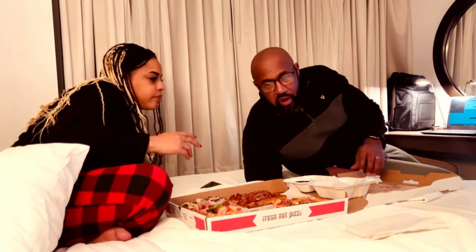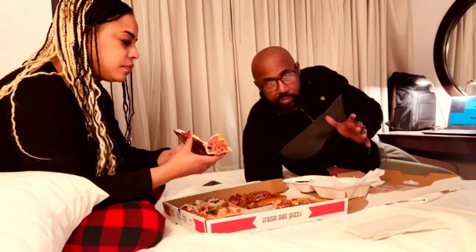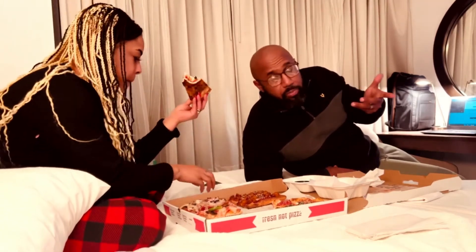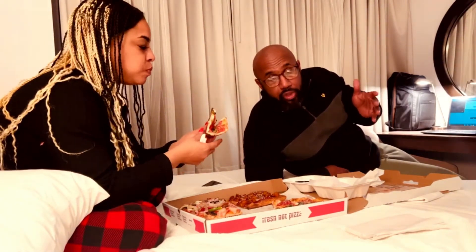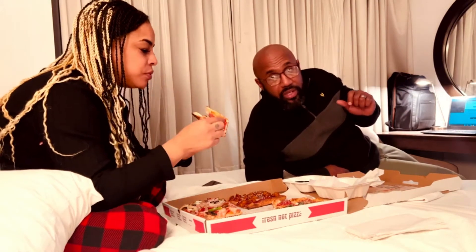The restaurant itself — the whole seating area, as you probably saw in the previous video clip — is really small. This is New York pizza. We want to check it out and see if we can recommend this for you guys if you happen to be in Times Square looking for some pizza.